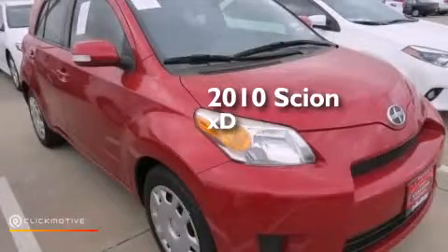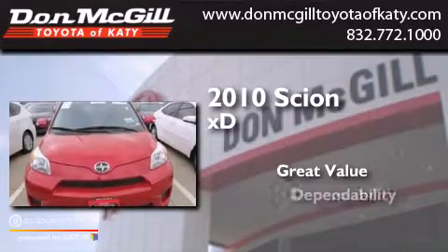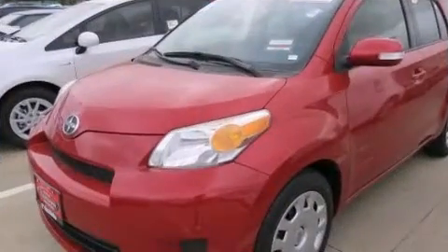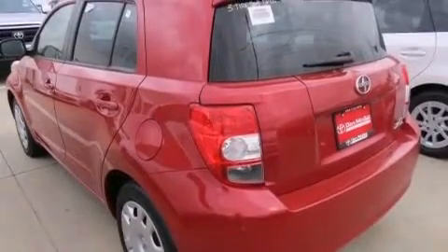This is a 2010 Scion XD. Its top features include an iPod adapter and commercial-free satellite radio.